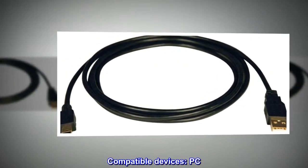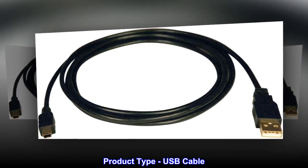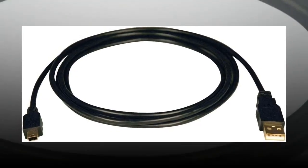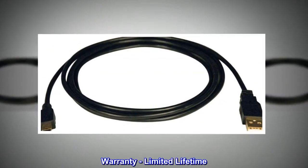Compatible devices: PC. Product type: USB cable. Length: 6 feet. Connector type: A to B. Warranty: limited lifetime.